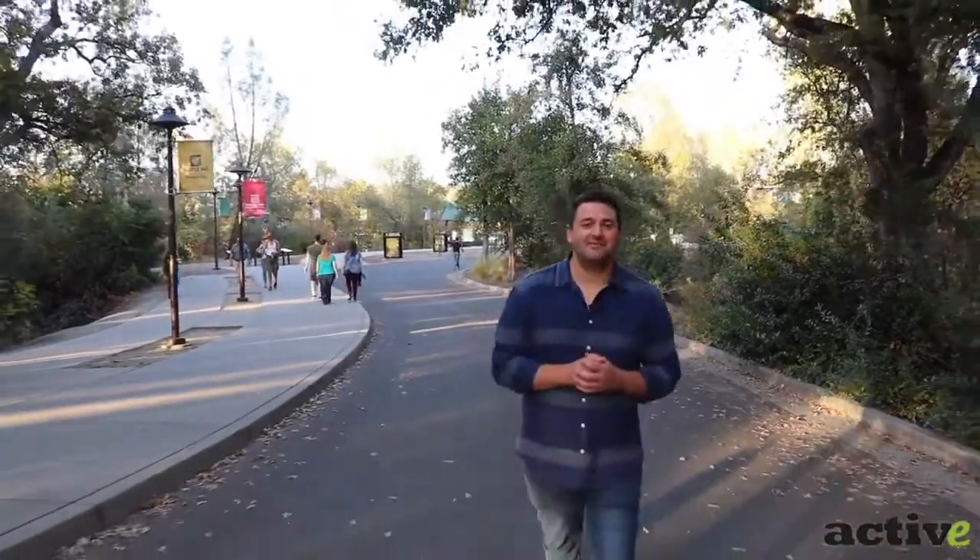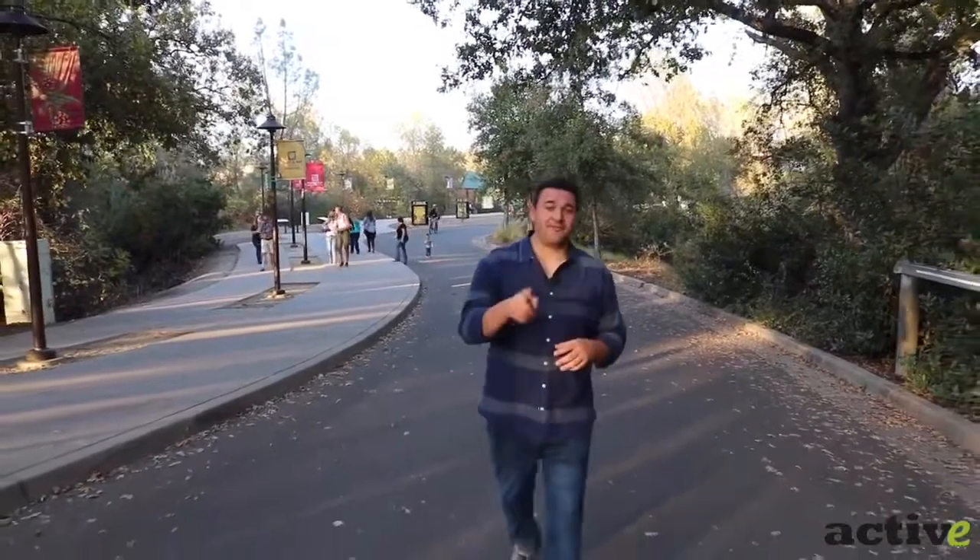And that concludes our trip to the Sundial Bridge and Turtle Bay Exploration Park here in Redding, California. Thanks to our friends at Visit Redding for sponsoring this video, and thanks to Turtle Bay for giving us an exclusive tour today. I'm Zach with Active NorCal — thanks for watching, guys. Stay active.